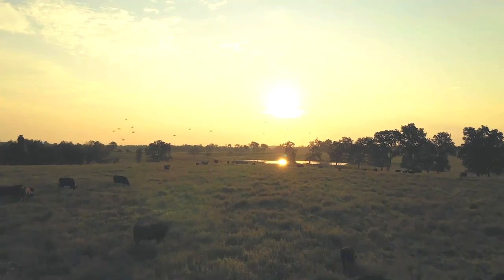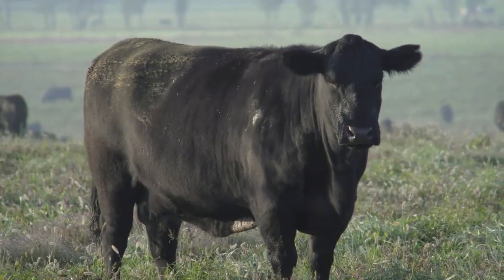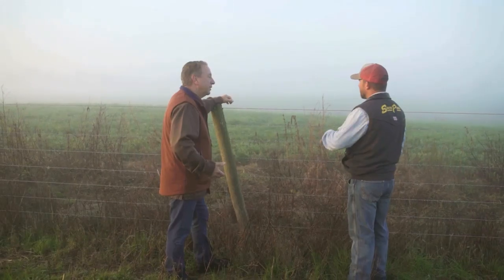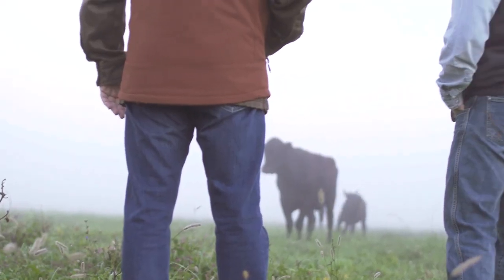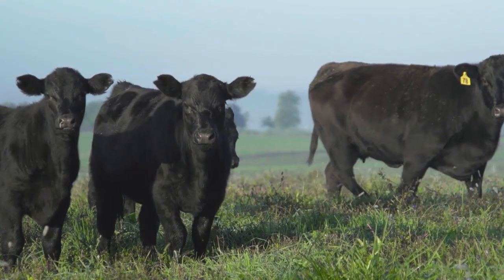You see, it all starts at ranches like these in the Midwest, where the cattle are corn-fed. We've been partnering with the same cattlemen for more than 45 years and trust them to provide us with nothing but the best.